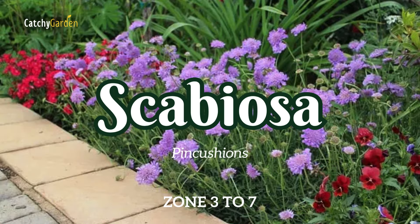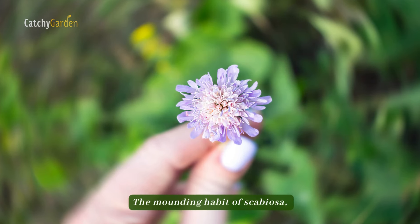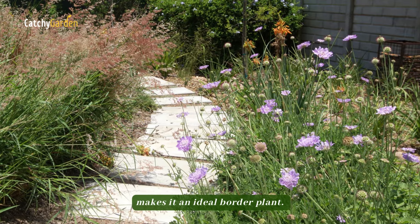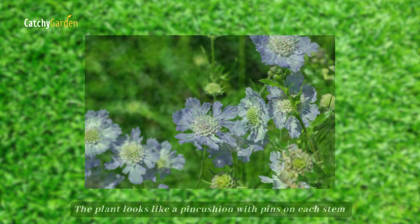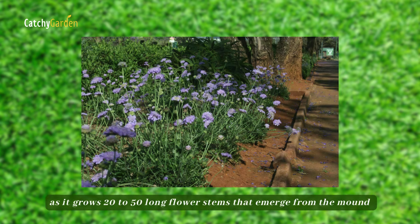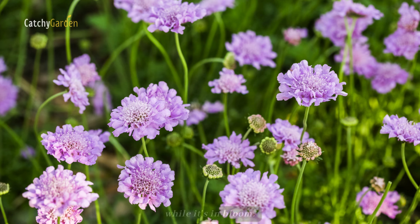Number 15: Scabiosa. The mounding habit of scabiosa, sometimes known as pincushion flowers, makes it an ideal border plant. The plant looks like a pincushion with pins on each stem as it grows 20 to 50 flower stems that emerge from the mound while it's in bloom.